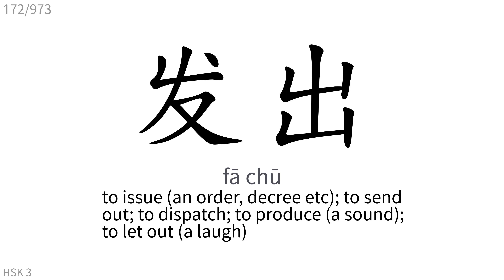发出: To issue, to send out, to dispatch, to produce, to let out.